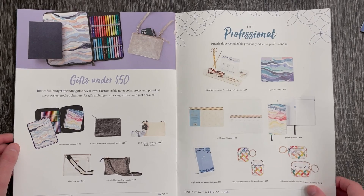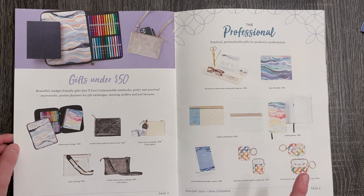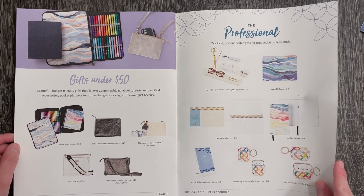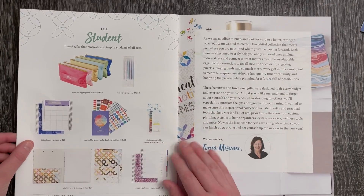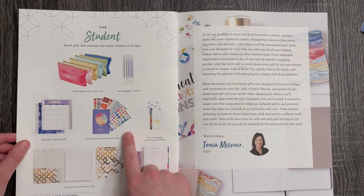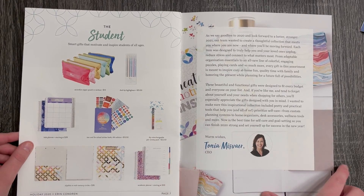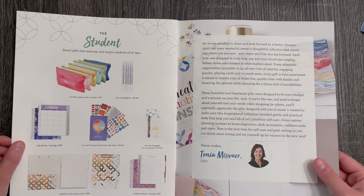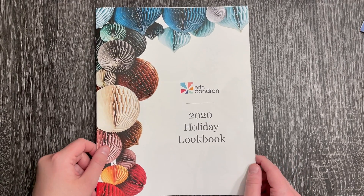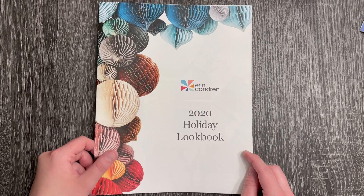Then you have gifts under fifty dollars if you want to go up a little on your price range. There's another item I do not have but I'm just so excited about — the ultimate pen storage. I think that is so cool if you need to plan on the go or just have a really pretty way to store your pens. Then you have the professional section with two more new items I cannot wait to grab. There's also a student section with stickers that I believe comes out with the teacher planner every year, and there's a little message from CEO Tanya. That is everything in the 2020 holiday lookbook.